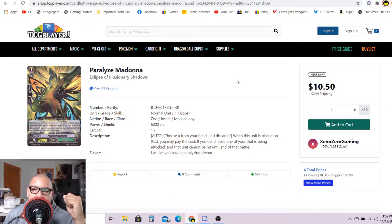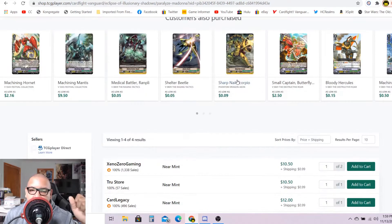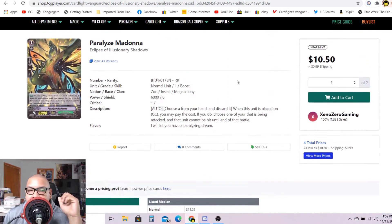The first original perfect guard for Neo Nectar/Meta Colonies: Paralyze Madonna is going for $11 each. Market price is $2.06 and there are only four listings — two for $11 and change, after that $12 each, and then apparently $21 and change. There is definitely a collector's market for Cardfight!! Vanguard. Certain perfect guards are up in the market — this one from Meta Colonies is going for 10 to 11 bucks each, and I just sold my last two copies for $8.50 each.